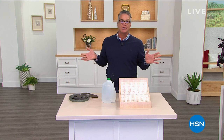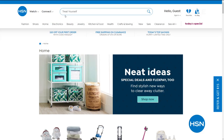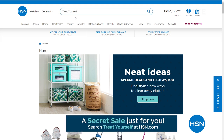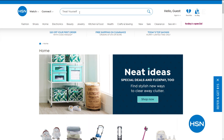Good things come to those who click. HSN is giving you something special — an online-only secret sale. All you need is the secret phrase: 'treat yourself.' Treat yourself to some amazing deals with an additional 30% off clearance items. Go to hsn.com and type 'treat yourself' in the search bar to reveal today's secret sale. These sales are good for a limited time, so act quickly.